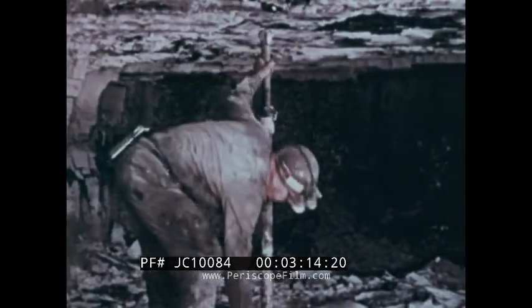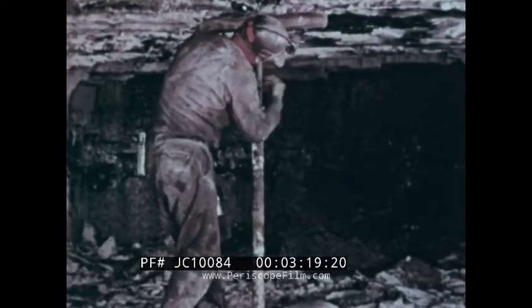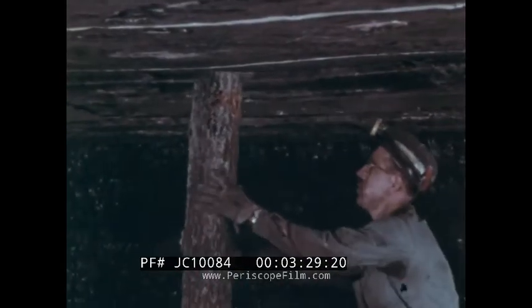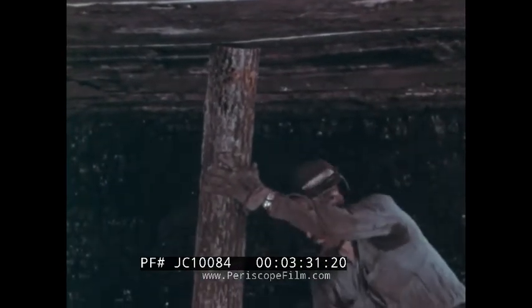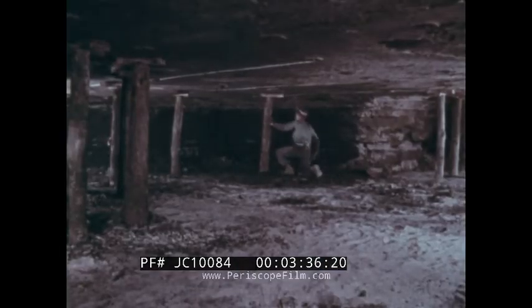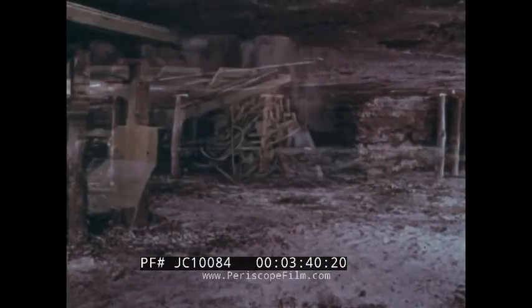All newly exposed mine roof must be supported. Here we see a miner putting up steel safety jacks. Wooden timbers are sometimes used to support mine workings and are easily installed by the timber man. Often they will give warning, visually or by audible cracking sounds, if the mine roof is working — in other words, starting to break or fall.